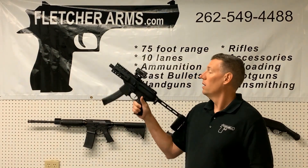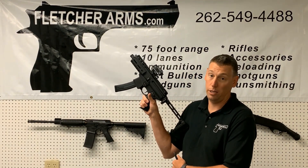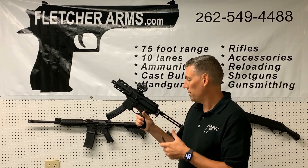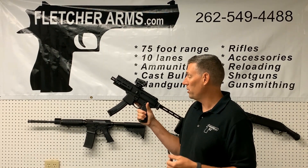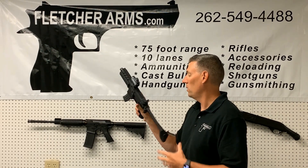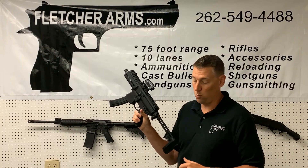Speaking of Sig, we have this new rental. This is our latest rental gun. We have the MCX Carbine, full rifle size, in 9mm — super popular, still our rental gun. But we decided to add a pistol with a Romeo sight on it. Come on, try that out. That's real fun to shoot.